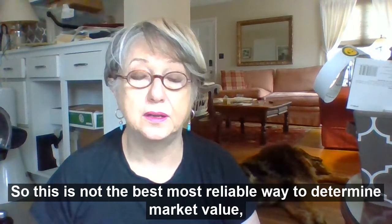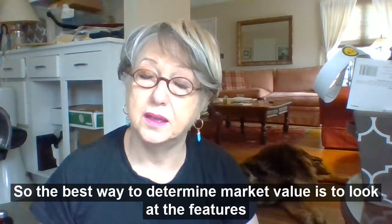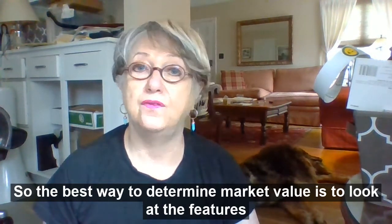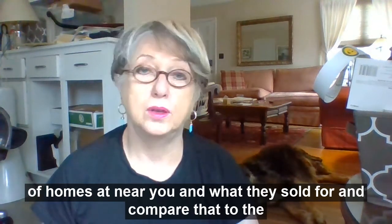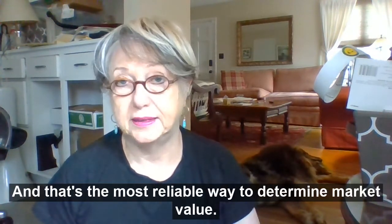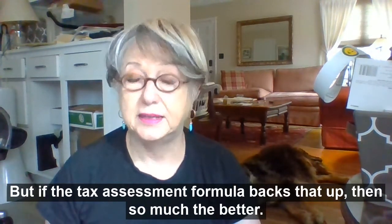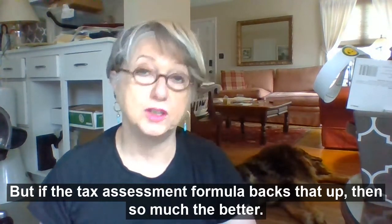This is not the best, most reliable way to determine market value, but it is an indicator. The best way to determine market value is to look at the features of homes near you and what they sold for, and compare that to the features of your home. That's a comparable market analysis, and that's the most reliable way to determine market value. But if the tax assessment formula backs that up, then so much the better.